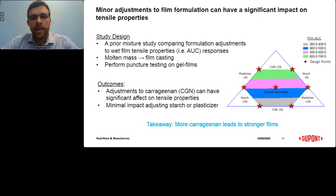A related study conducted a few years ago involved making minor adjustments to the soft capsule shell formulation and evaluating corresponding film tensile properties using the same film puncture test. The response surface graph shows that adjustments to carrageenan concentration had a significant impact on tensile properties — reducing area under the curve with less available carrageenan, and providing stronger films with more available carrageenan. Adjustments to starch and plasticizer had less of an effect. The impression is that more carrageenan — or better hydrated, more available carrageenan — can indeed lead to stronger films.